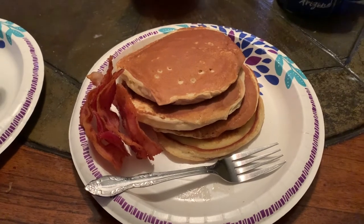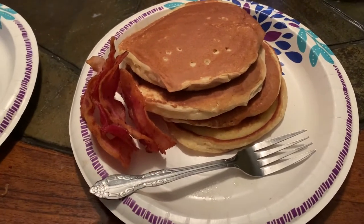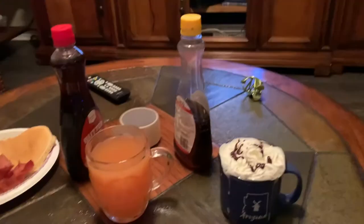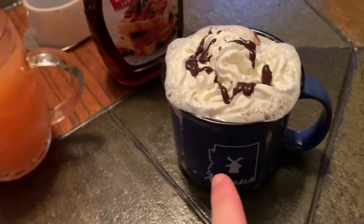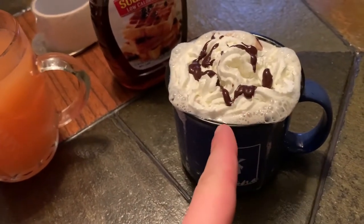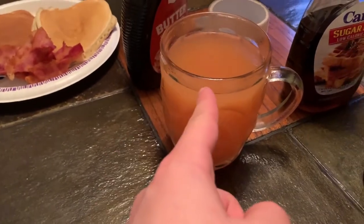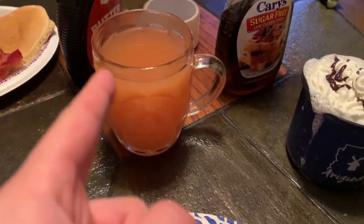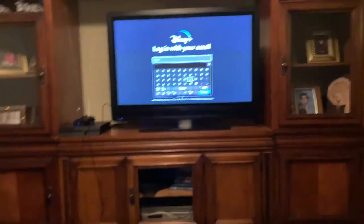We got our last meal of the day: whey protein pancakes with bacon, sugar-free low-calorie hot chocolate with light whipped cream and sugar-free chocolate syrup, fruit juice, and Malibu rum — that's the only one. Macros are going to be on the screen.